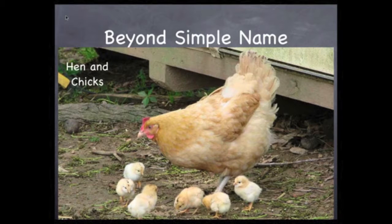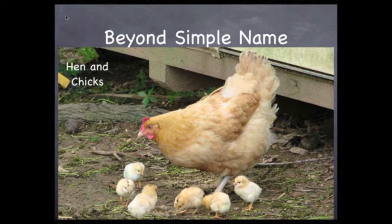A chicken that lays eggs is called a hen. The babies that hatch from the eggs are called chicks. A mother pig is called a sow. All these tiny babies are called piglets. A male pig is called a boar.